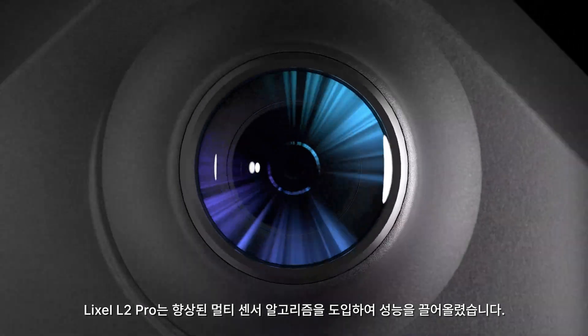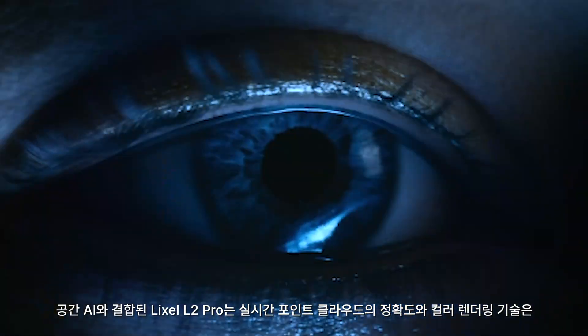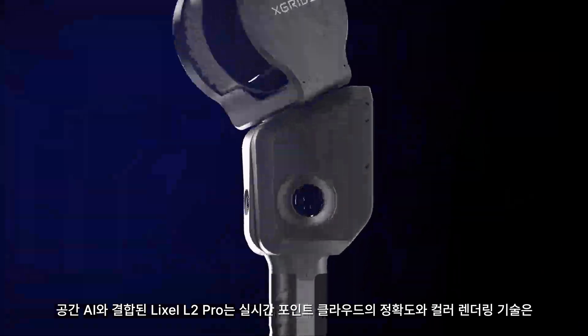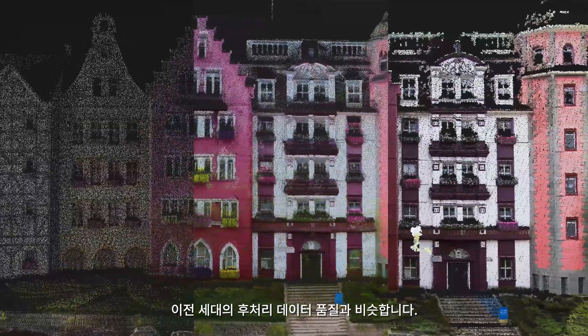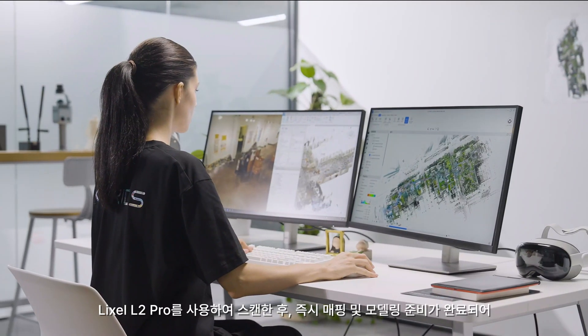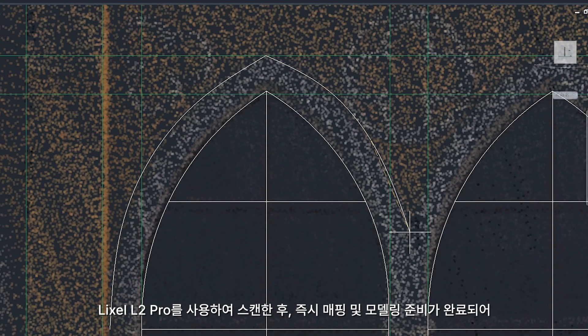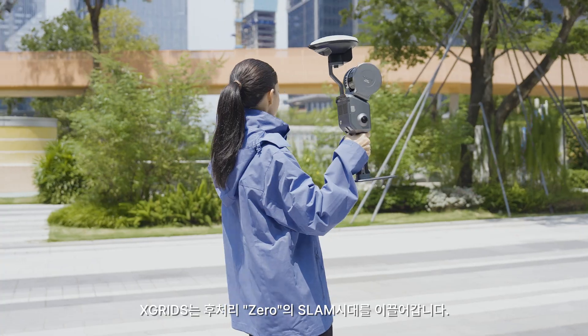Now, X-Grids brings real-time processing to new heights, introducing Lyxol L2 Pro. Enhanced multi-sensor algorithms unleash hardware performance. Combined with spatial AI, L2 Pro's real-time point cloud accuracy and color rendering reach the quality of post-processed data of previous generations, ready for mapping and modeling after scanning. X-Grids leads the way into the zero post-processing SLAM era.